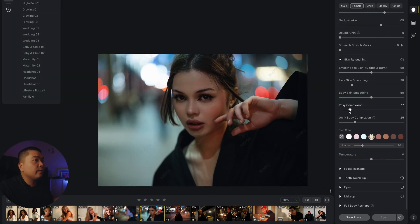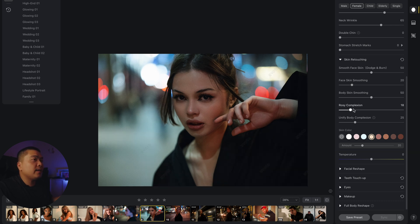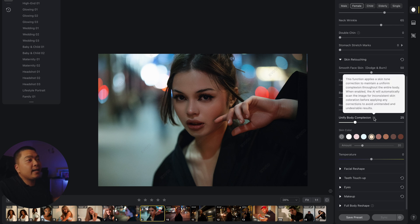There's also a rosy complexion slider — if you want the skin to look a little warmer. There are skin tones that look really pale, and you just want to make them look warm and healthy. Don't go to 100 because then they look like a cherry tomato. And there's a unified body complexion option to maintain uniform skin complexion throughout the entire body.